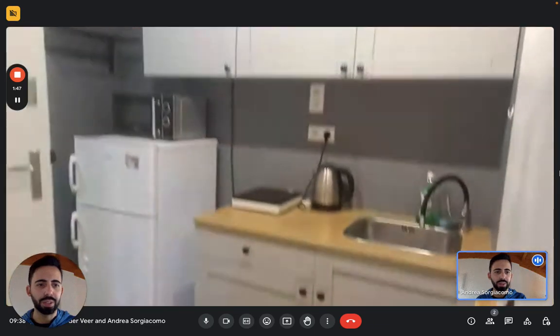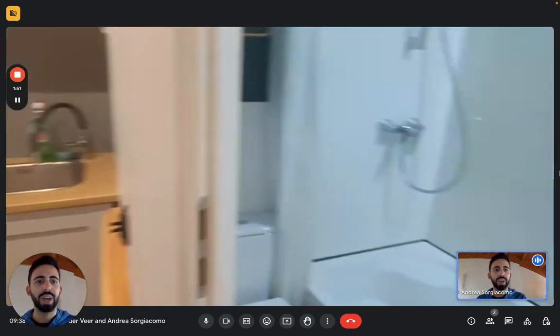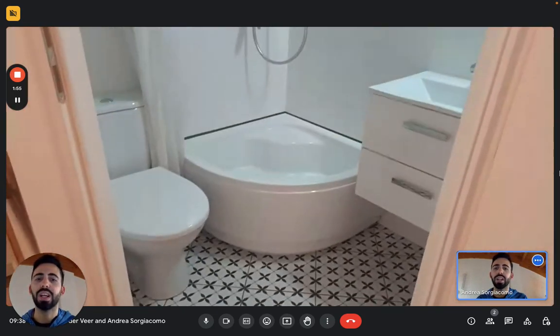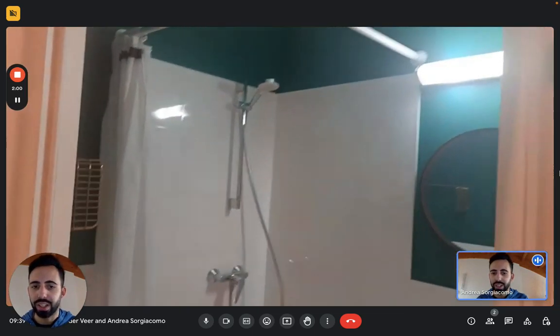There on the wall, we have a folding table that you can use. And then here we have the bathroom, where you have the sink with a couple of drawers, a very nice shower in the corner, and the toilet here on the left.